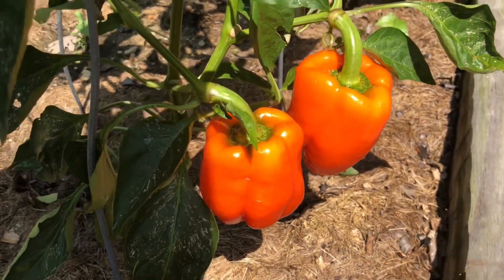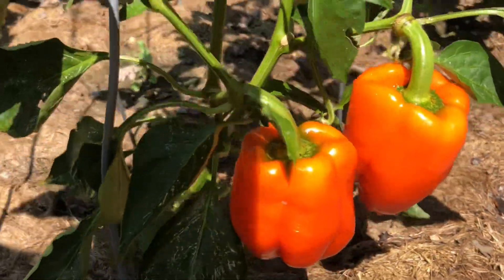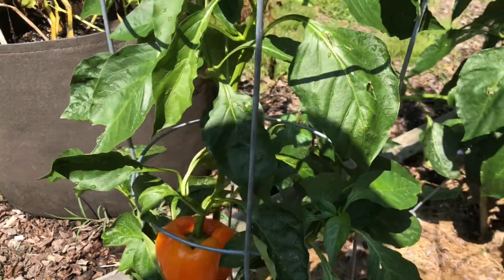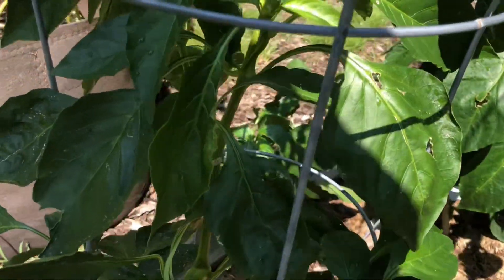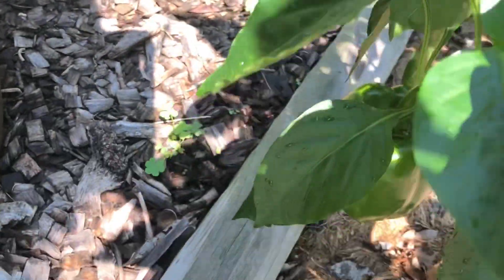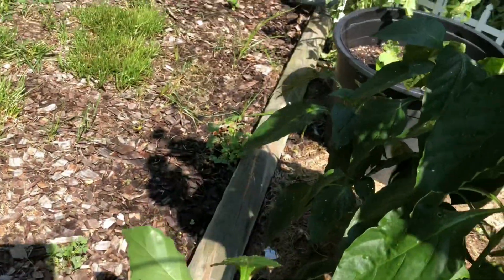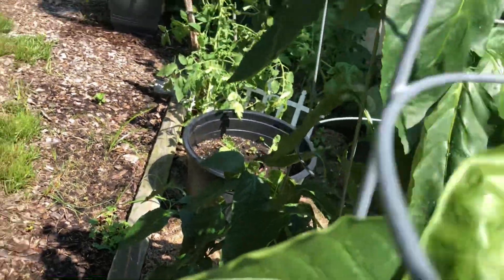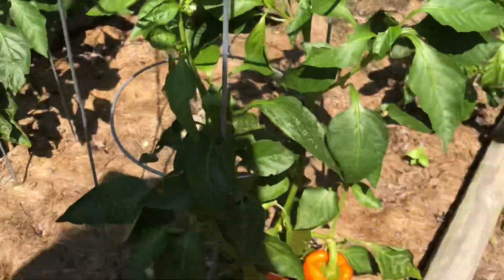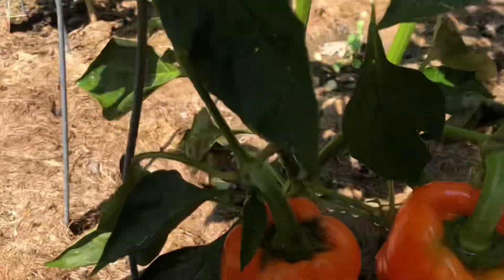Looks like I'm going to have to harvest this one so the bugs won't get it. And this one too — too much. I'm going to have to get the other red and green bell pepper up too. It seems like the bugs got it. Oh look, the bugs got it. I've got more in there. Okay, let's harvest this.